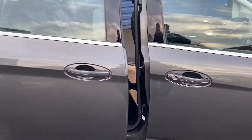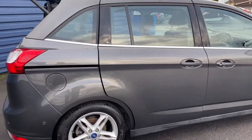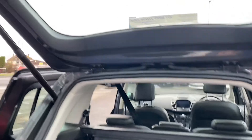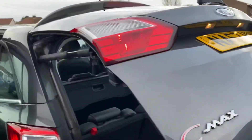Which you would expect from a one-owner car. Full main dealer service history. Power tailgate as well, which is great.